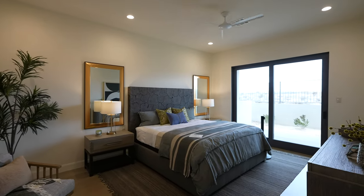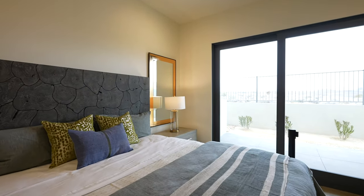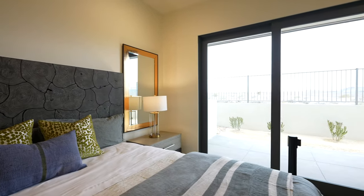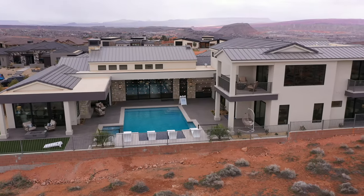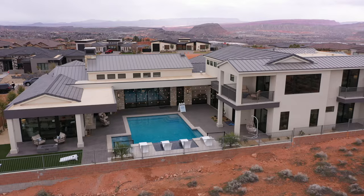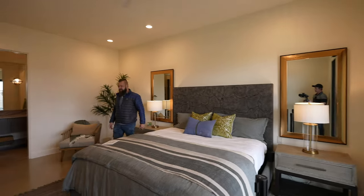It's another guest suite. Every bedroom has a slider in this house, which is awesome. When you live in Southern Utah, a big key of your experience is having these indoor-outdoor spaces, especially here — you have this endless scenery that just goes forever.